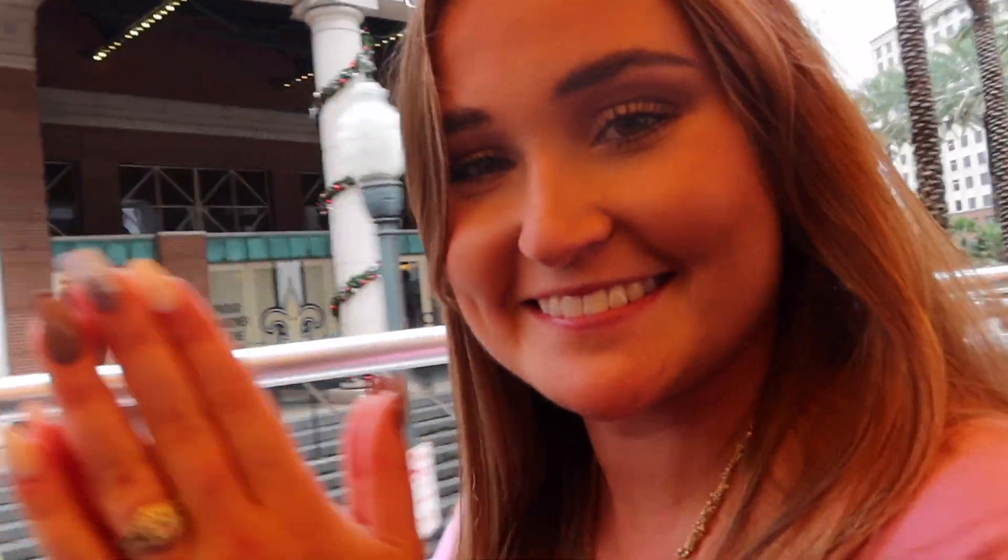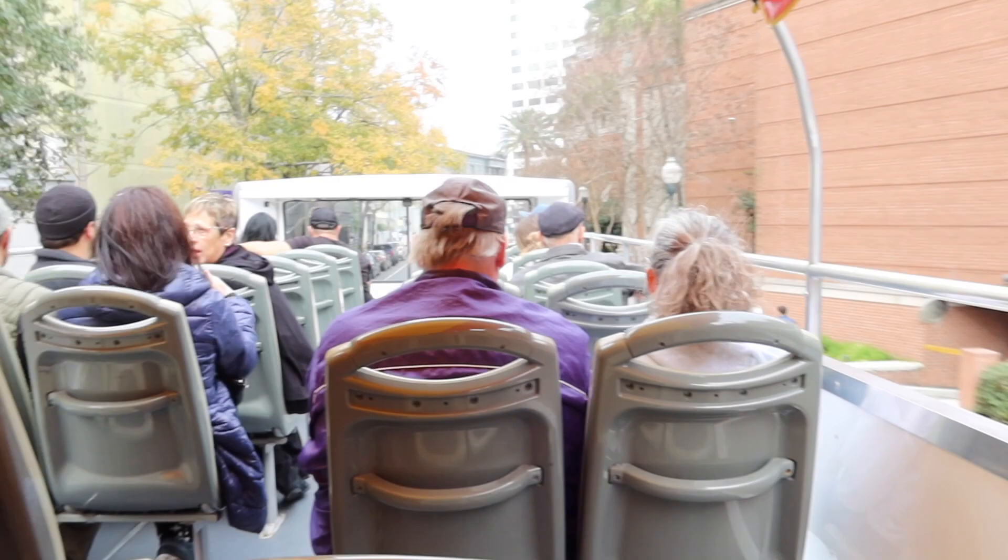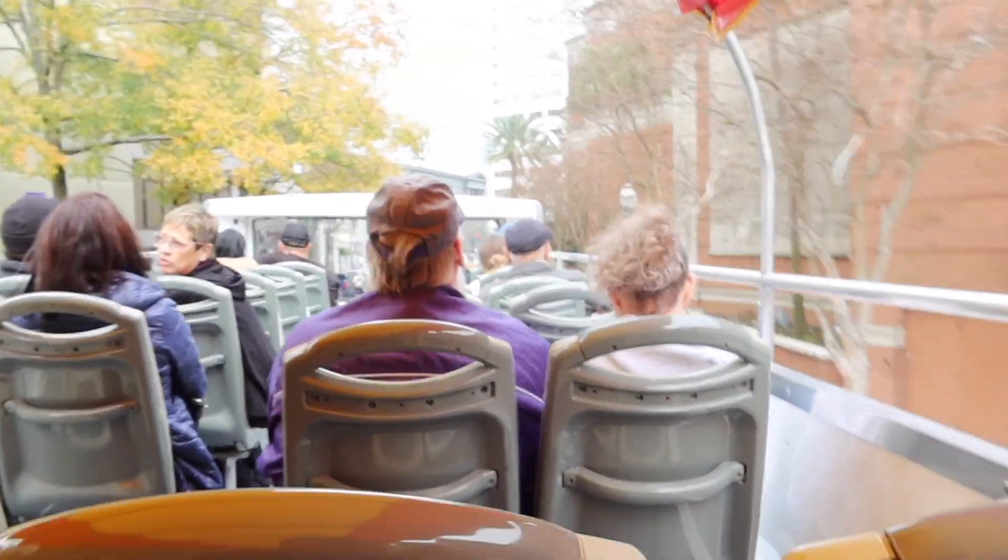Made it on the big bus. There we go — big bus tour. They said it takes an hour and a half. We may get off though to go do some things. An hour and a half, it's not that bad, and you get to hop off whenever you want.